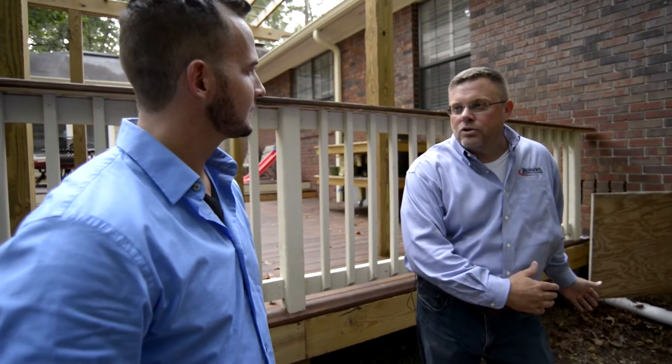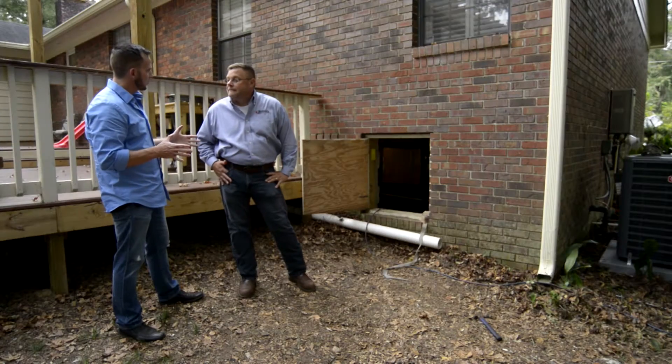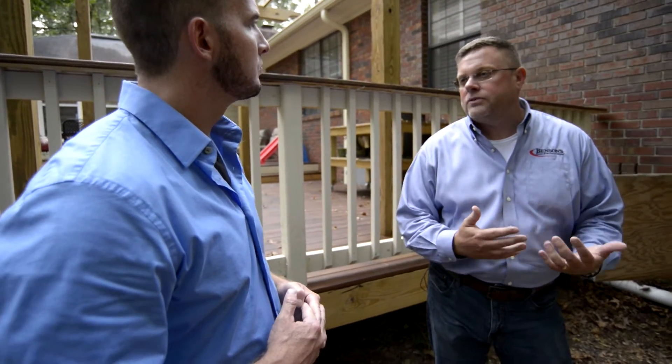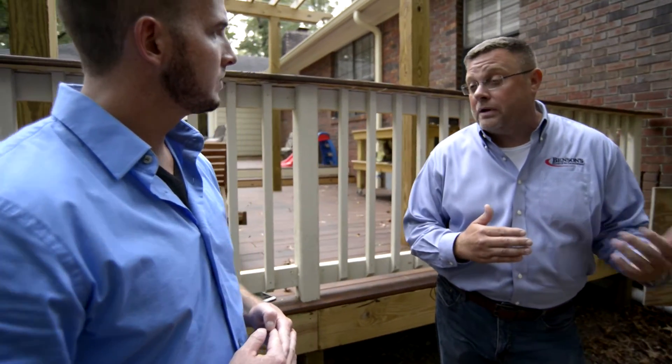Today we're installing a Goodman 97% Modulating Gas Furnace. What makes it more efficient? Variable speed has a lot to do with it. This furnace is a modulating furnace, so it has multiple speeds. For every dollar you're paying the gas company, you're going to get 97 cents of heat delivered to the home.